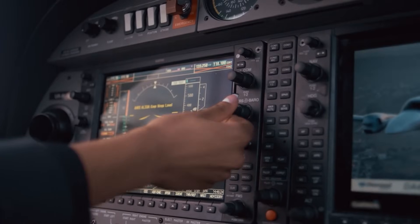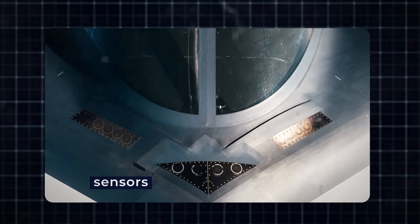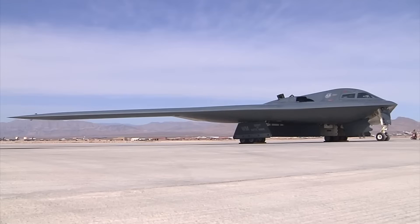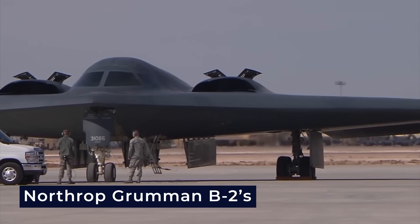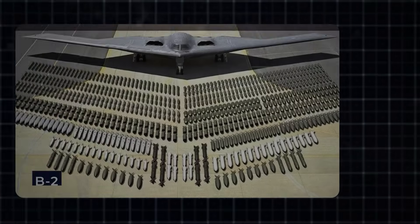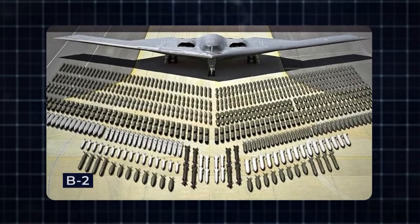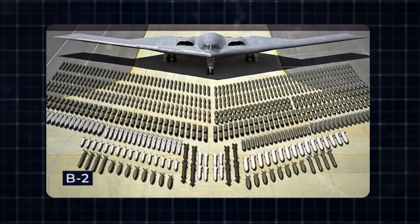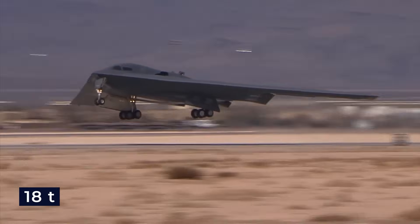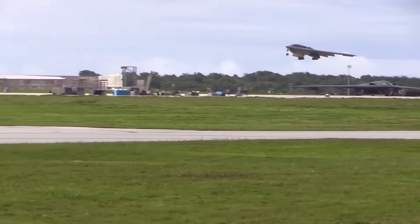It doesn't rely on GPS for navigation. Instead, it uses a range of sensors, gyroscopes, and radars to help pilots recognize their location based on landmarks. This not only reduces the chances of being detected, but also enhances its survivability in case of a technical glitch. The Northrop Grumman B-2's primary mission is to carry and deploy ammunition. With dimensions that can be compared to half the length of a football field, the B-2 can carry a staggering amount of nuclear and conventional weaponry. It's officially rated to carry 18 tons, but it's likely capable of carrying even more if necessary.